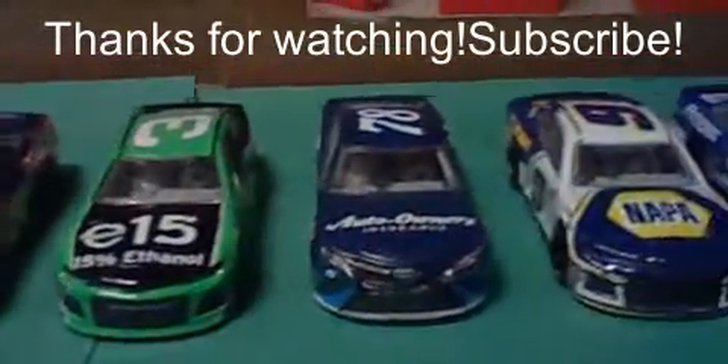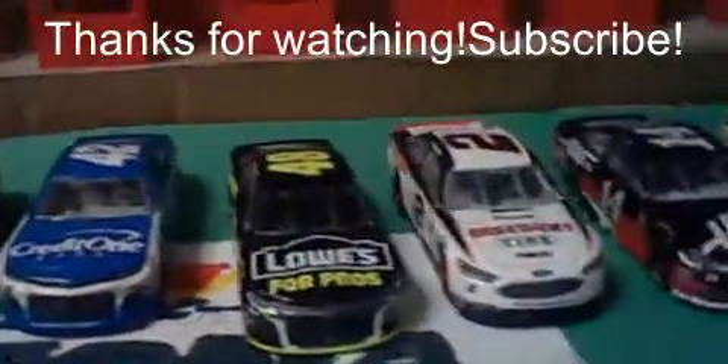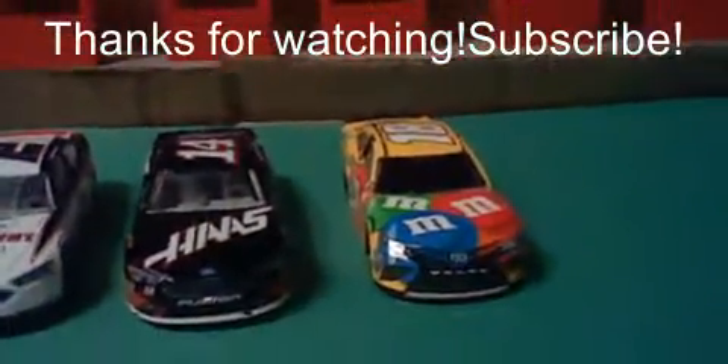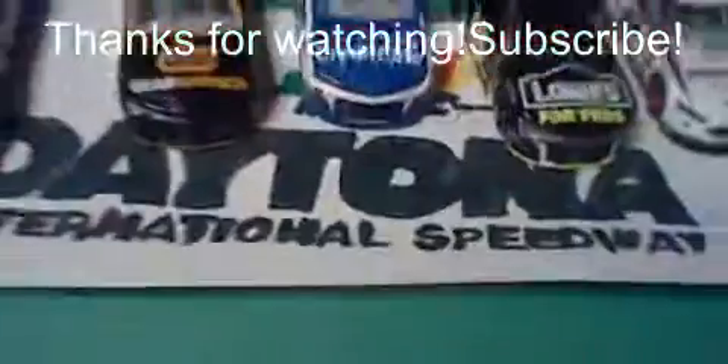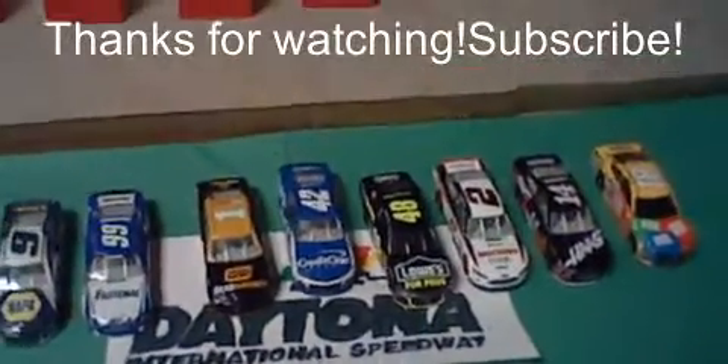William Byron second, Austin Dillon third, Martin Truex Jr. fourth, Chase Elliott fifth, Carl Edwards sixth. And Jay McMurray, Kyle Larson, Jimmie Johnson, Brad Keselowski, Clint Boyer, and Kyle Busch round out the last six. Thank you for watching and please subscribe.